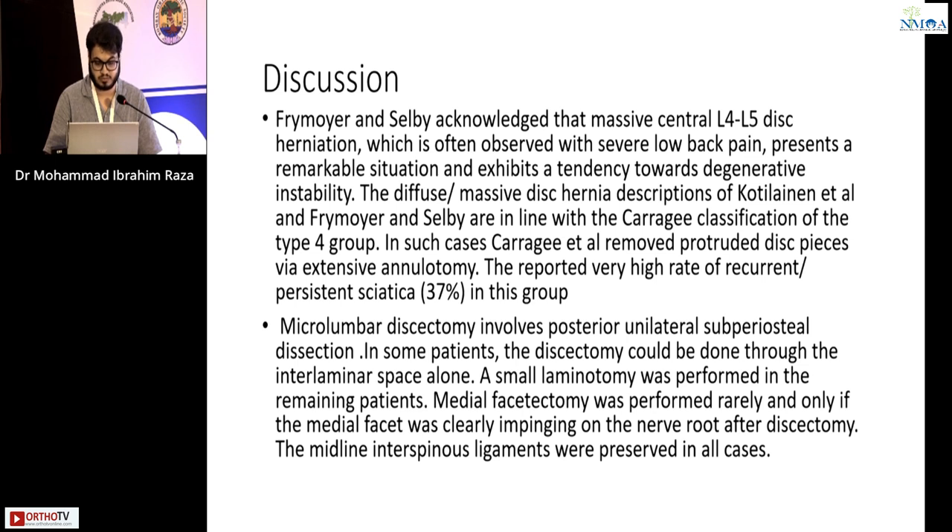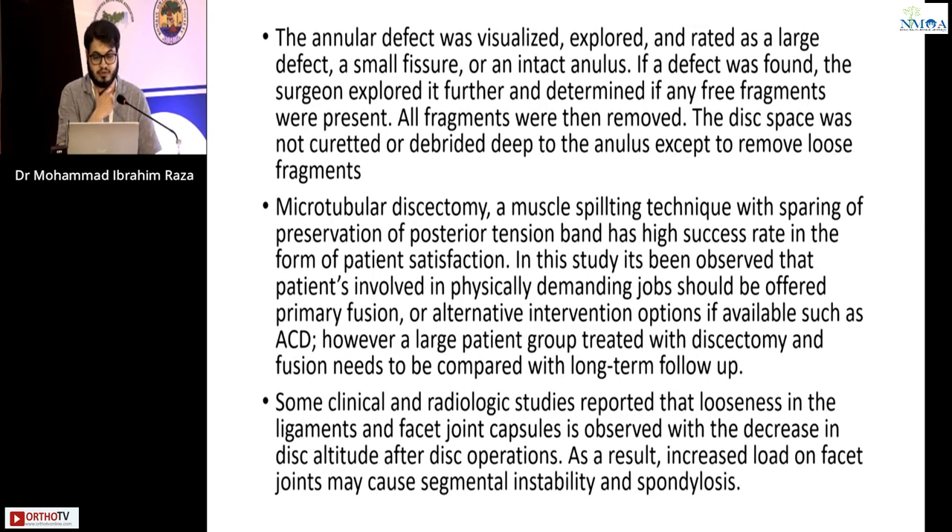Micro lumbar discectomy involves a posterior unilateral subperiosteal dissection. In some patients the discectomy could be done through the interlaminar space alone; a small laminotomy was performed in remaining patients. Medial facetectomy was performed rarely and only if the medial facet was clearly impinging on the nerve root. After discectomy, the midline spinous ligaments were preserved. The annular defect was visualized and rated as a large defect, small fissure, or intact annulus. If a defect was found, the surgeon explored further and removed all free fragments.